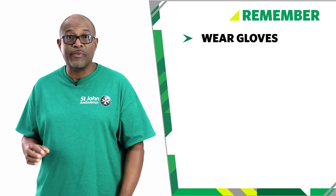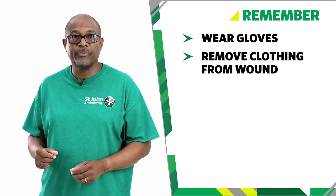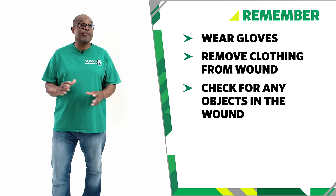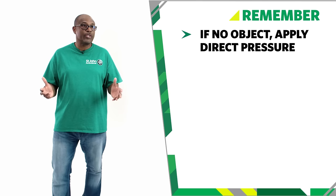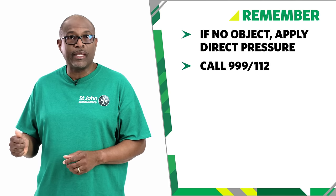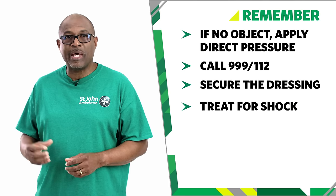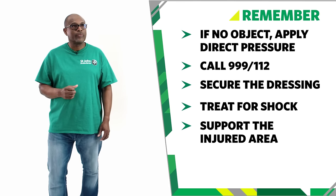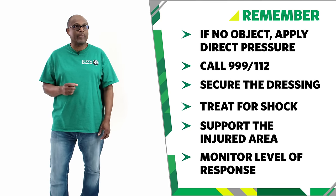So remember, when treating severe bleeding: wear gloves if available; remove or cut away any clothing from around the wound; check for objects in the wound but don't remove them — apply pressure on either side. If there is no object, use a dressing or pad and apply direct pressure. Call 999 or 112 for emergency help. Secure the dressing with a bandage. Treat the casualty for shock. Support the injured area. Keep checking their level of response while waiting for help. And that's how we treat someone with a severe bleed.